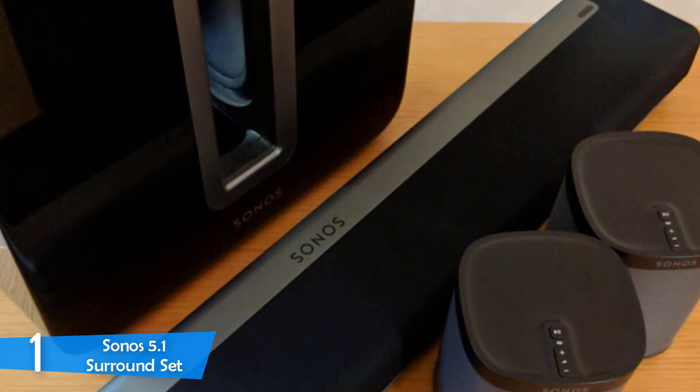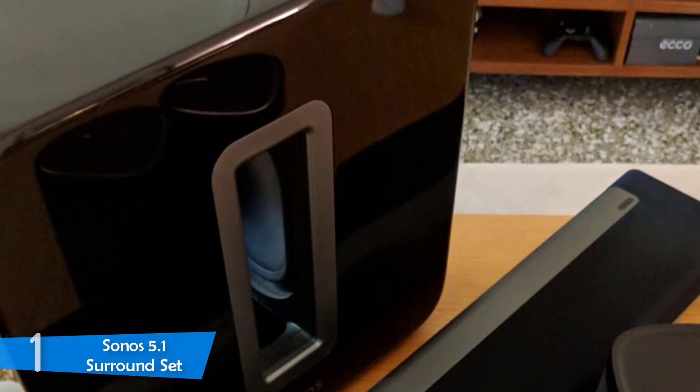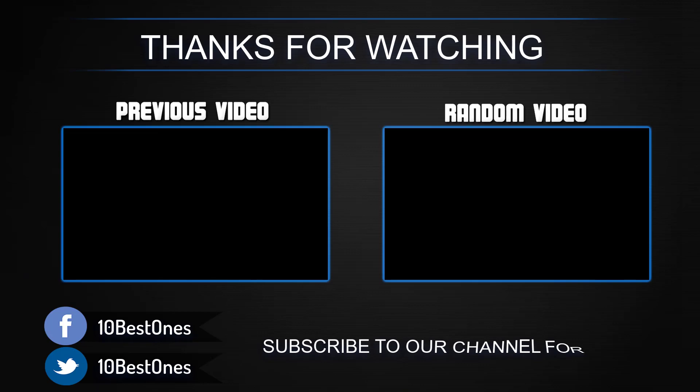The sound quality is top notch and simply the best. The sub bass resonates pretty well and sounds extremely clean. The soundstage is definitely the widest you've ever heard, with battle scenes in movies becoming very immersive. Overall, the best home theater system if you can afford its premium price.